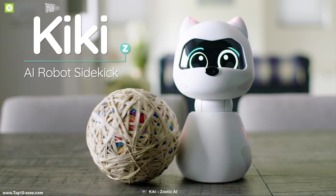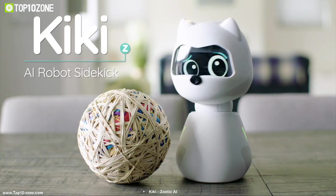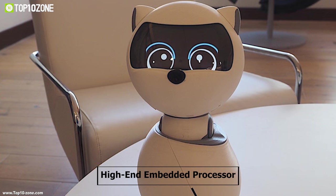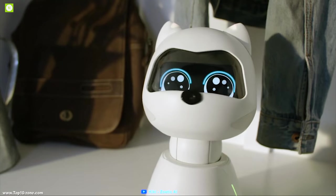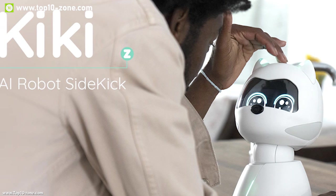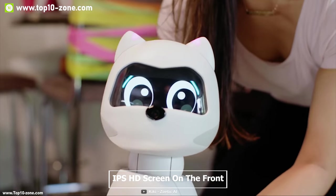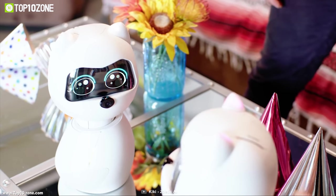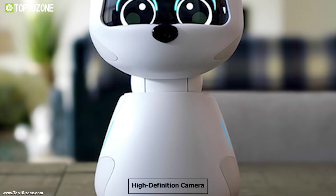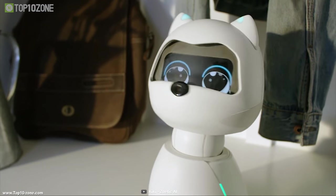Meet Kiki, a cute robot that learns from you and grows with you, being your best friend. Kiki is powered by a high-end embedded processor and an AI personality engine which helps it recognize your face and understand how you're feeling. It has an IPS HD screen on the front which displays interactive motion to help you understand how Kiki is feeling. Kiki has a high-definition camera tucked away in its nose which tracks your face in real time at 30 frames per second.